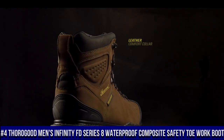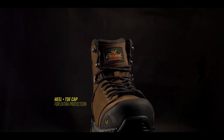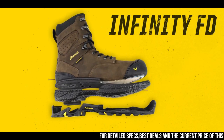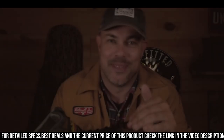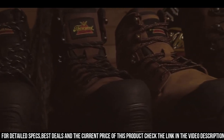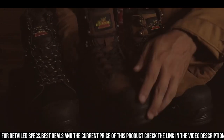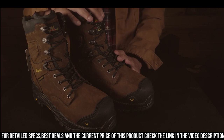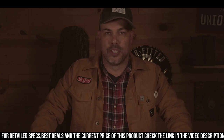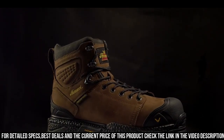Number 4: Thorogood Men's Infinity FD Series 8" Waterproof Composite Safety Toe Work Boot — the ultimate combination of durability, safety, and comfort for hardworking professionals. These boots are engineered to perform in the toughest work environments, providing superior protection and reliability. The Infinity FD Series features a composite safety toe, offering lightweight yet strong impact resistance. The waterproof leather upper keeps your feet dry and comfortable, even in wet conditions. The slip-resistant outsole with multi-directional lug pattern provides excellent traction on varied surfaces, ensuring stability on rugged terrains. With a removable shock zone footbed and EVA midsole, these boots deliver outstanding cushioning and support for long work hours.